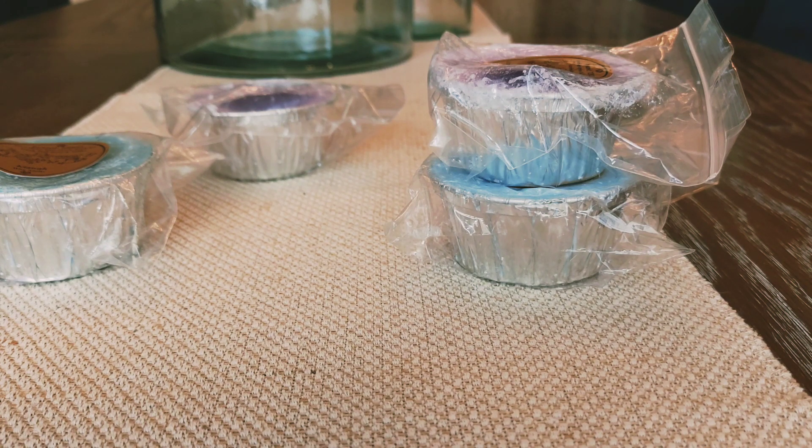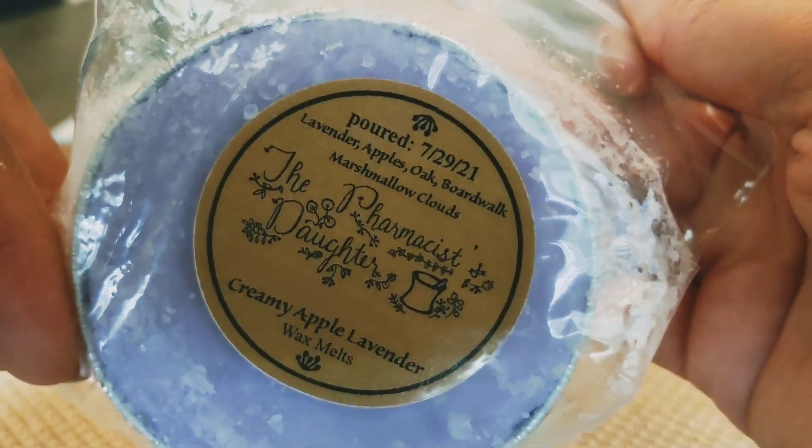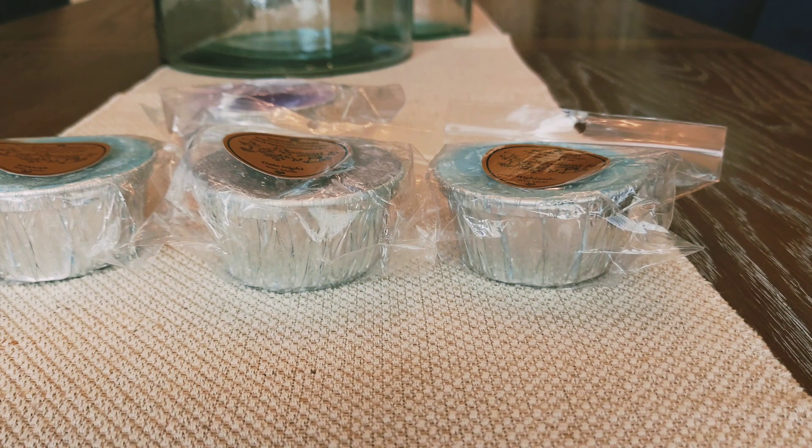This is more of a masculine scent but it smells really good. Then I picked up two of the Creamy Apple Lavender. This has lavender, apples, oak, and Boardwalk Mellow Clouds. Again I just fell in love with this scent — it is amazing. I feel like this lavender is sweet, you get the apple, you get the Boardwalk Marshmallow Clouds. There's definite creaminess to this — creamy lavender is for sure what this is, but it is just beautiful. I never knew that apple and lavender were such a good pair but they really are.